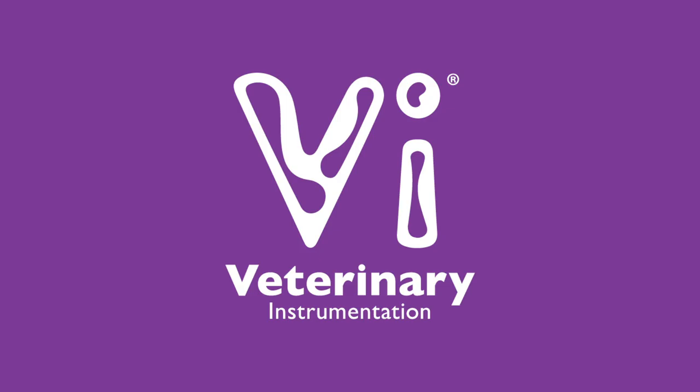This program is brought to you by Veterinary Instrumentation, makers of OR quality surgical instruments. Check out veterinaryinstrumentation.com for more information.